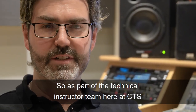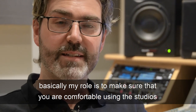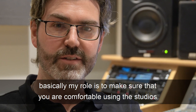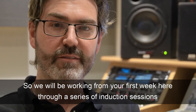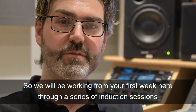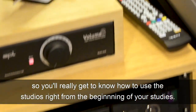As part of the technical instructor team here at CTS Studios, my role is to make sure that you're comfortable using the studios and to help out with any technical problems that you have. We'll be working from your first week here through a series of induction sessions, so you'll really get to know how to use the studios right from the beginning of your studies.